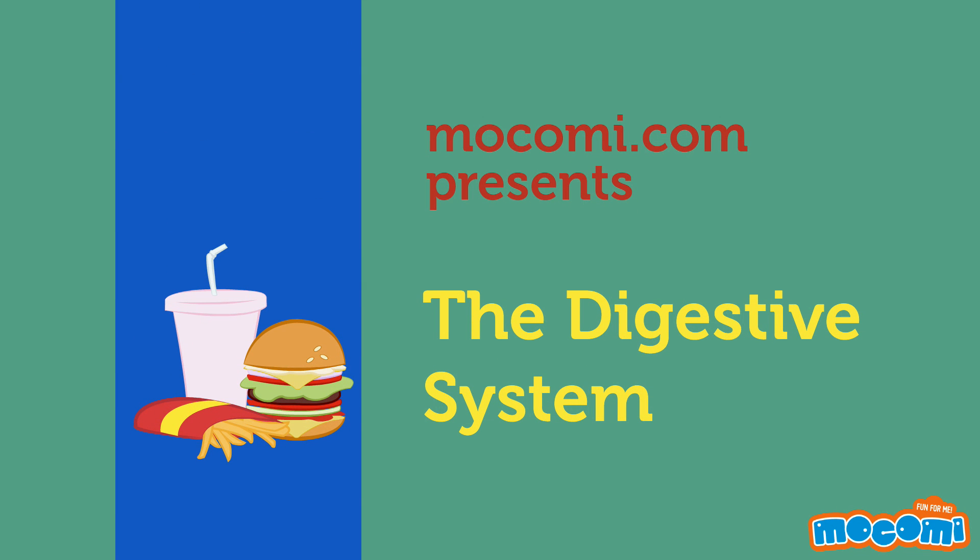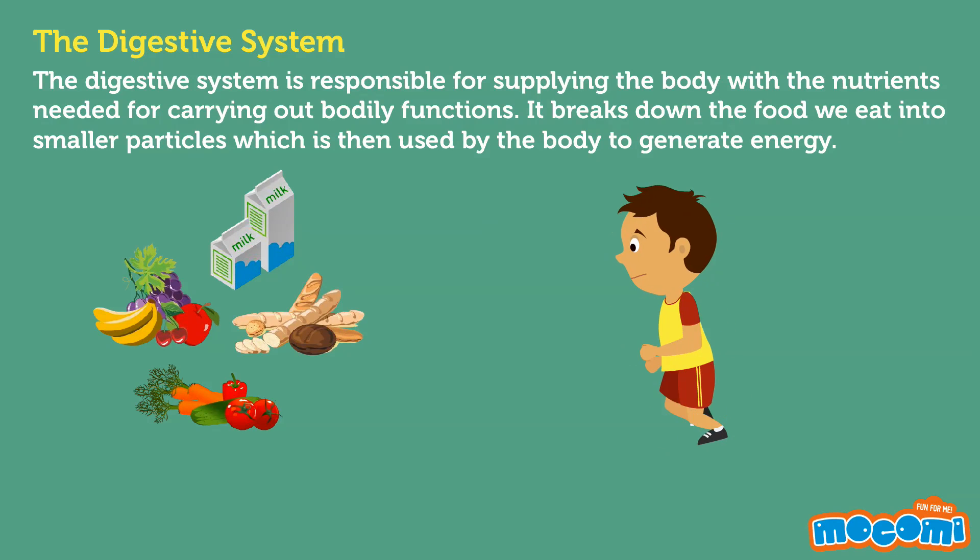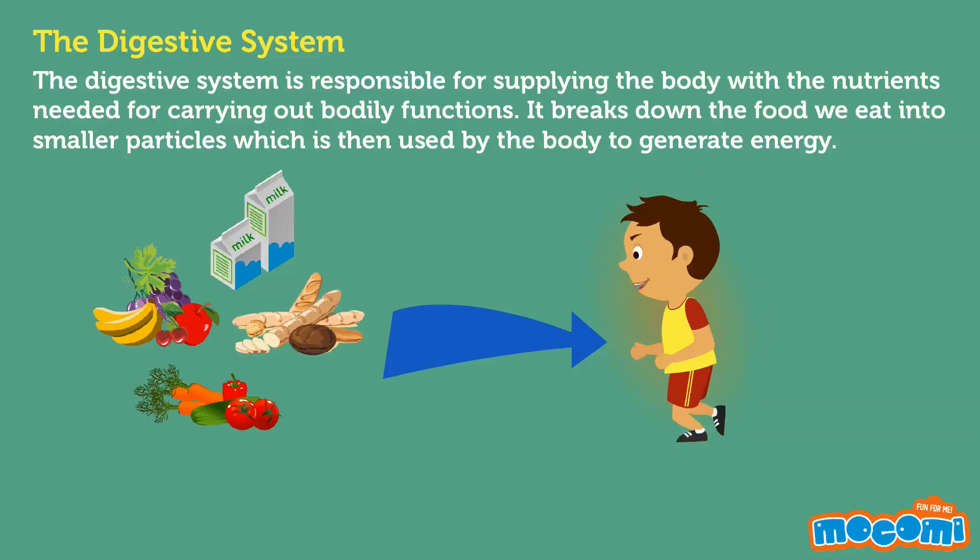The Digestive System. The digestive system is responsible for supplying the body with the nutrients needed for carrying out bodily functions. It breaks down the food we eat into smaller particles, which is then used by the body to generate energy.